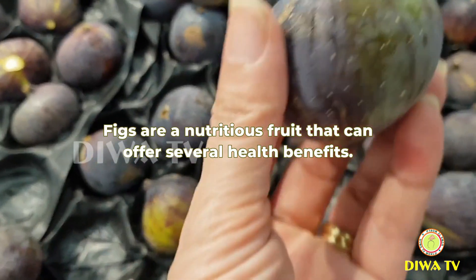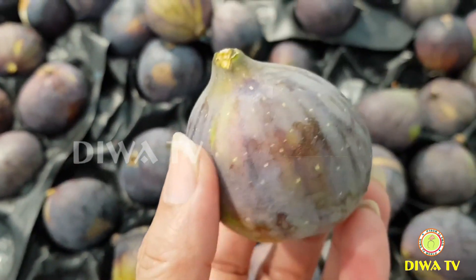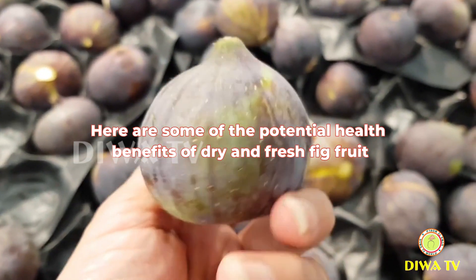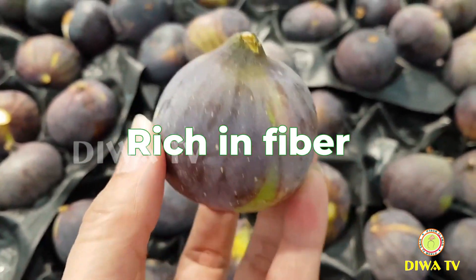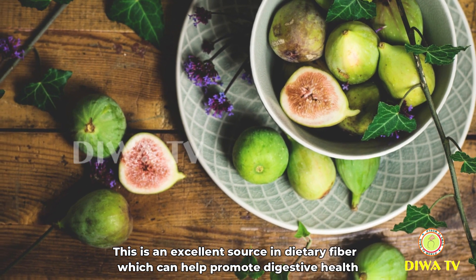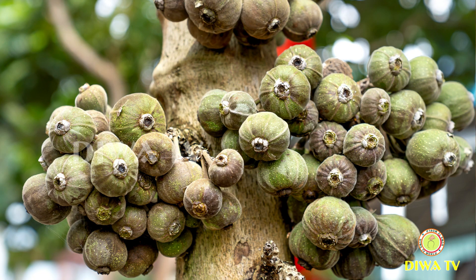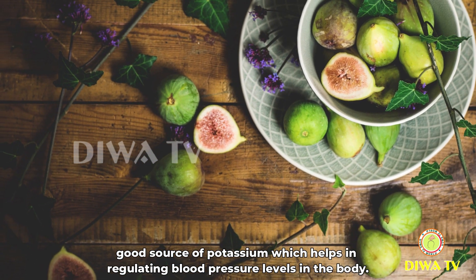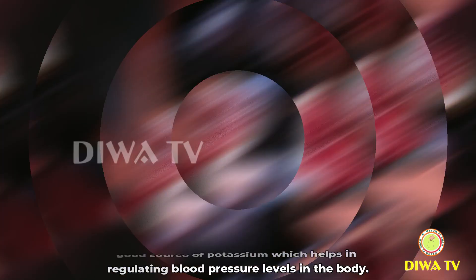Figs are a nutritious fruit that can offer several health benefits. Here are some of the potential health benefits of dry and fresh fig fruit. Rich in fibre: figs are an excellent source of dietary fibre, which can help promote digestive health and regulate bowel movements. They are also a good source of potassium, which helps in regulating blood pressure levels in the body.